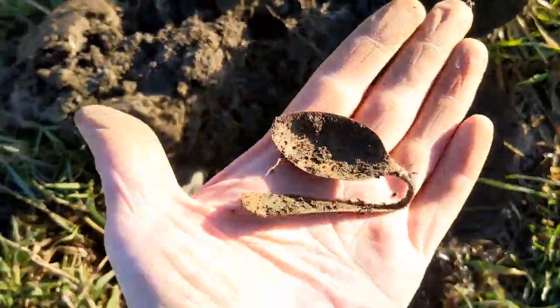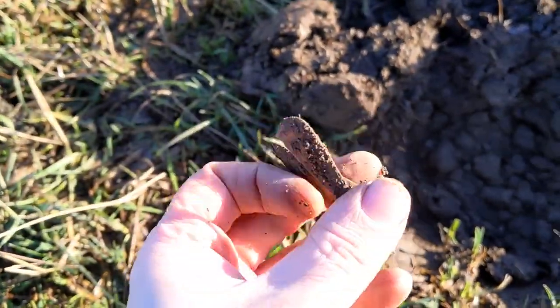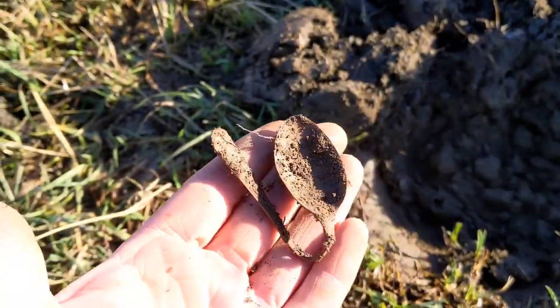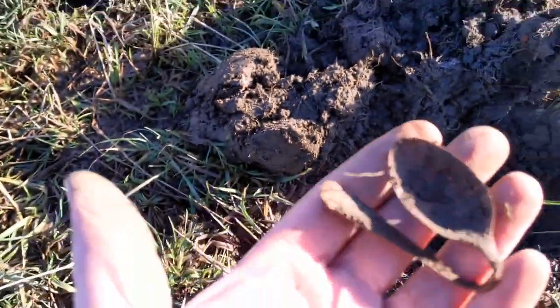And there it is, ladies and gentlemen — my spoon of the day. Yep, every time I might have found a spoon. Here we go, a little spoon. Nothing important, nothing exciting, just a wee spoon. Next please.